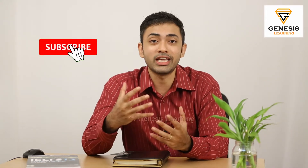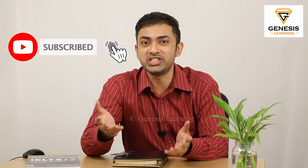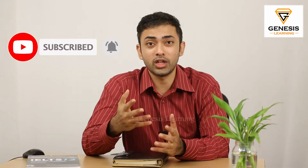Before we get started, if you're new to this channel, welcome to Genesis Learning. My name is Noel and I'm an expert trainer here at Genesis Learning. In this channel, we do a lot of practical strategy videos that have helped numerous students to crack through the IELTS, the PTE, and the OET exam. So if you are looking for any of this information, feel free to subscribe to our channel.